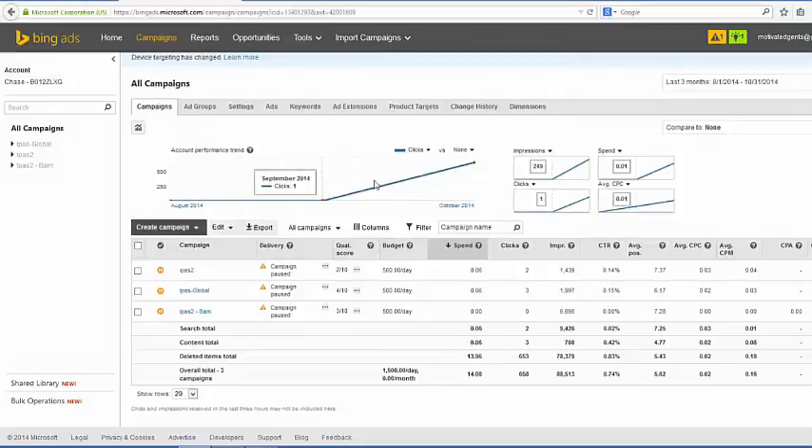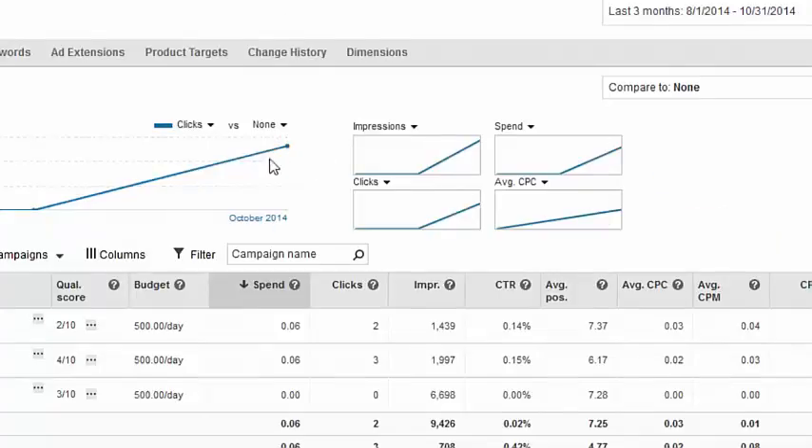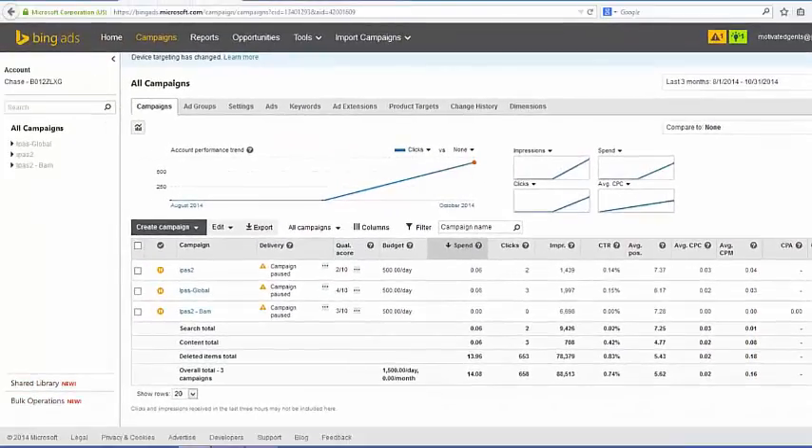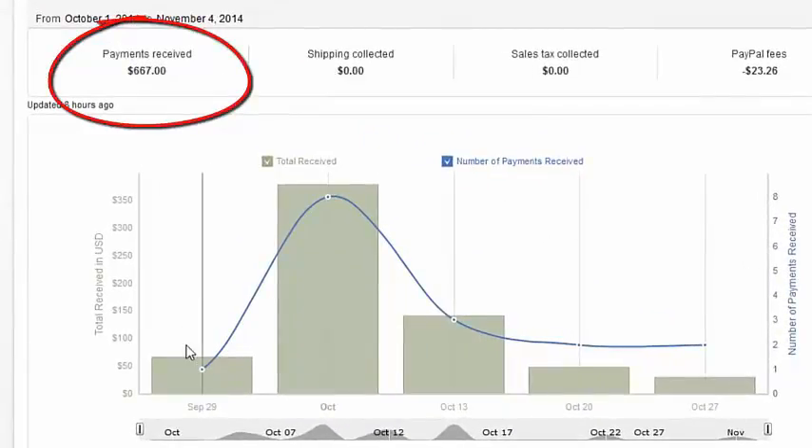I got some really good stats. All together with my clicks I got about 657 clicks onto that website, about 88,000 impressions, and I'm just averaging two cents per click. So that ended up making me about $667 bucks.